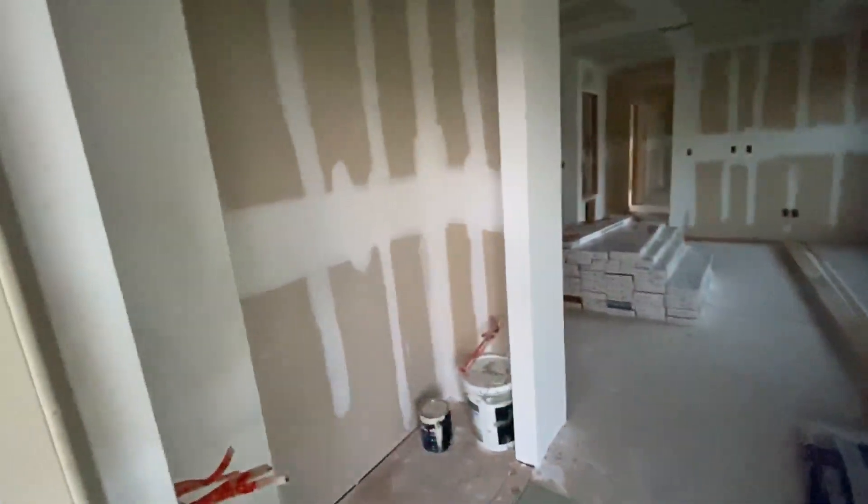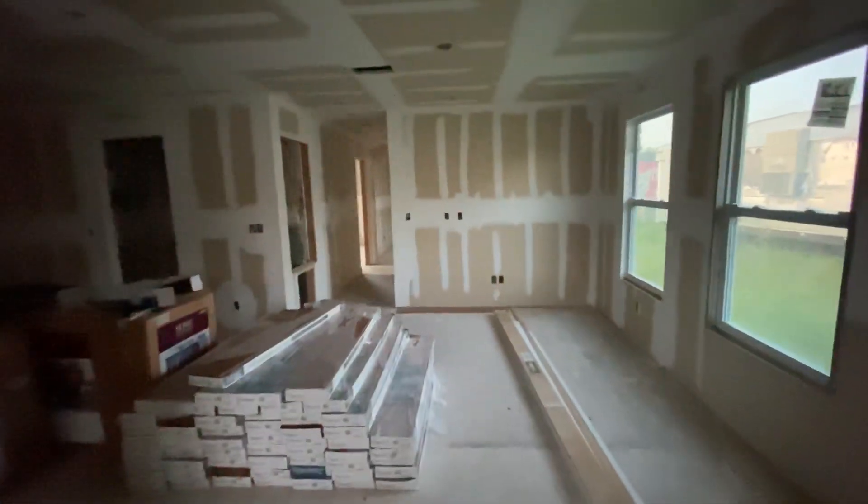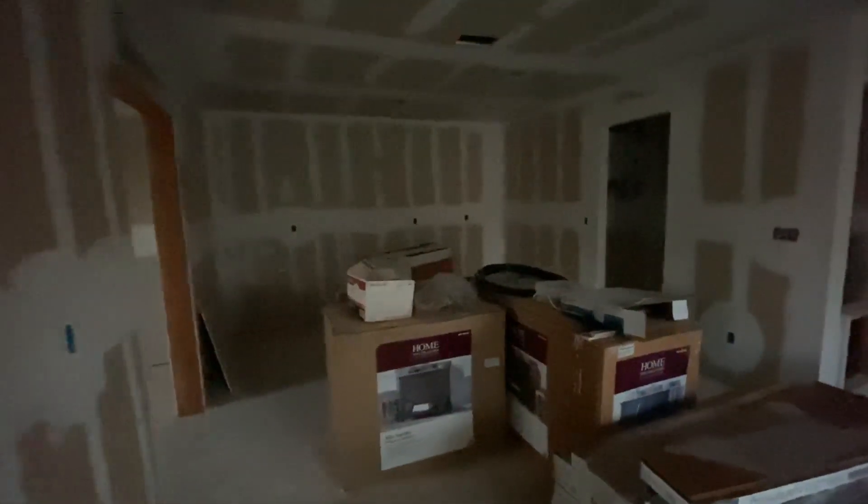Come in the front door. We've got a closet immediately here — a front hall closet. This is a living room area, and then on this wall there would be the kitchen area.